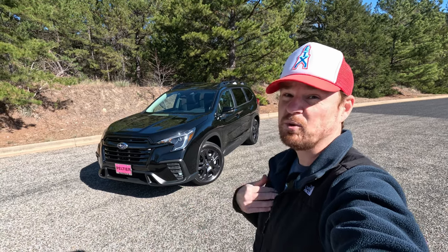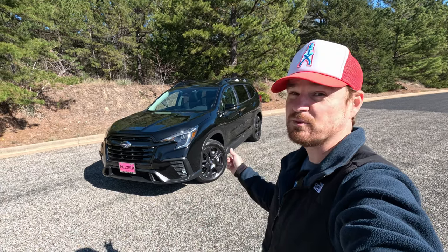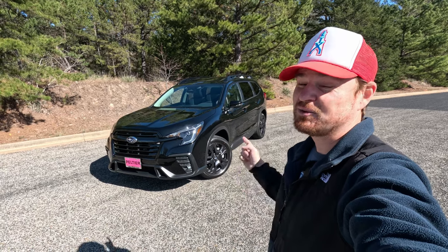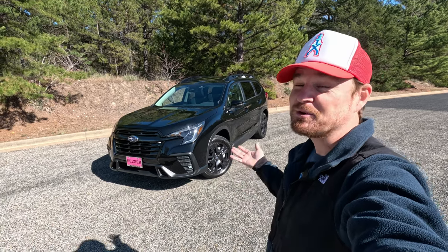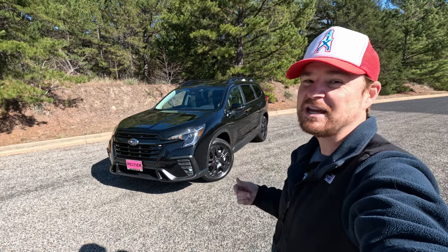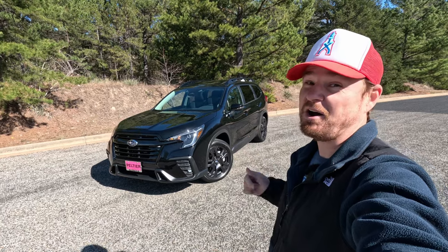Hey gearheads and welcome to Grouch Talk. I'm Cory and that is the refreshed 2023 Subaru Ascent three-row SUV — Subaru's proper and only real three-row SUV. In this video I'm going to give you a quick tour of this Onyx Edition.